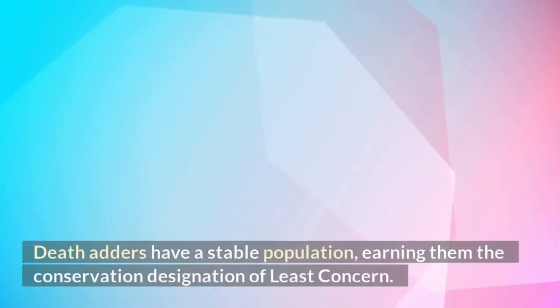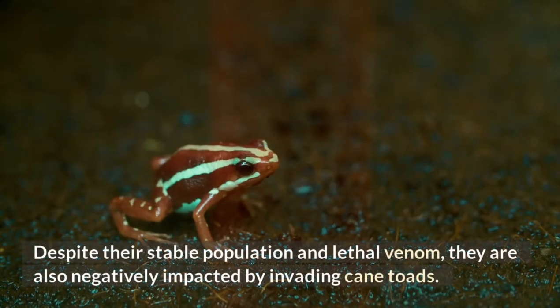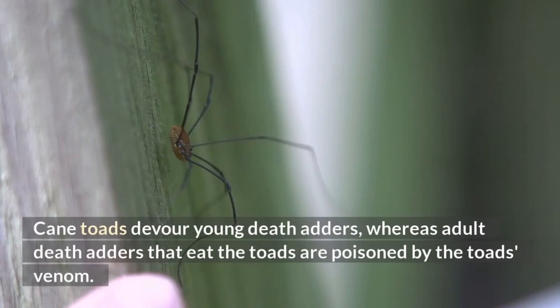Death adders have a stable population, earning them the conservation designation of least concern. Despite their stable population and lethal venom, they are negatively impacted by invading cane toads. Cane toads devour young death adders, whereas adult death adders that eat the toads are poisoned by the toad's venom.